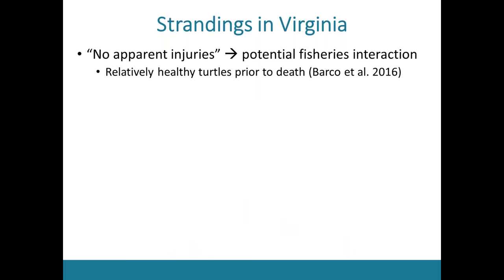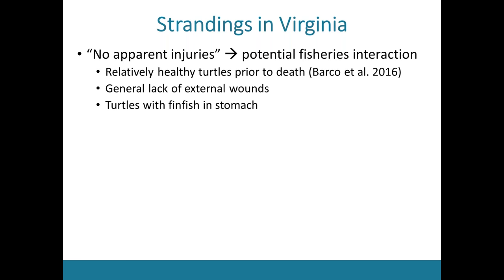These turtles also have a general lack of external wounds, which goes back to how fishing nets and other gear types don't always leave marks. And these are turtles found with fin fish in their stomachs. Naturally, turtles are not believed to be agile enough to consume fish on their own, so the presence of fish in their stomachs suggests they might be feeding from fisheries bycatch or foraging in nets, both of which put them in close proximity to fishing gear.